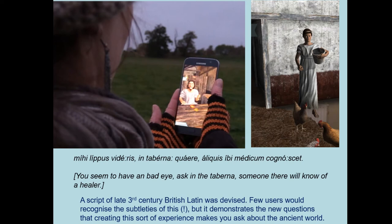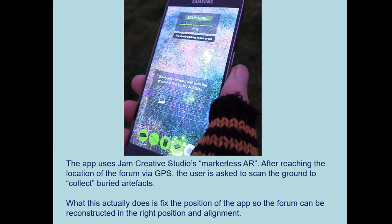The app uses what Jam Creative Studios called Markless AR, which effectively uses the phone's camera, gyroscope, and accelerometer to ensure that the real-world movement of the user is tracked by the virtual environment on their phone. You're guided by GPS to the start of the experience and then carry out a treasure hunt scanning the ground for objects — collecting buried artefacts which inform the story. What this actually does is fix the position of the app so the forum is then reconstructed in the right place.